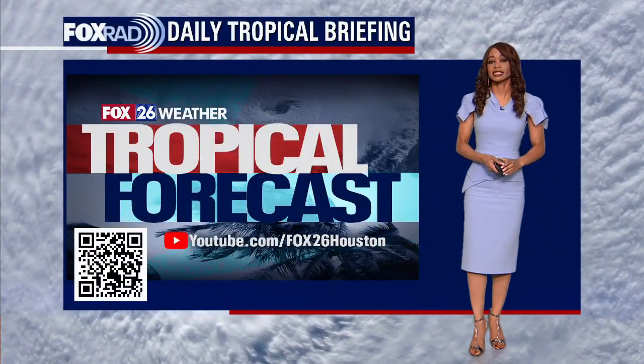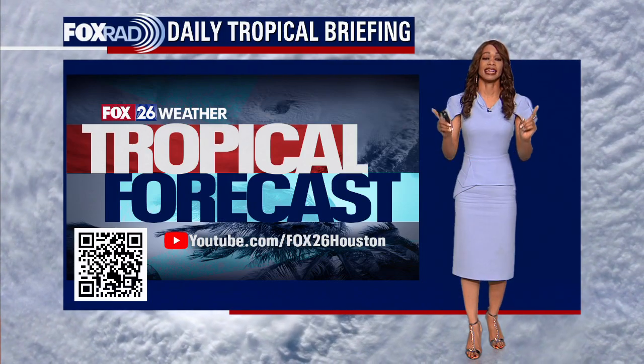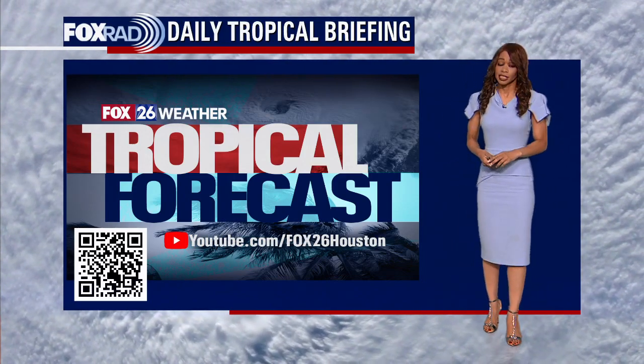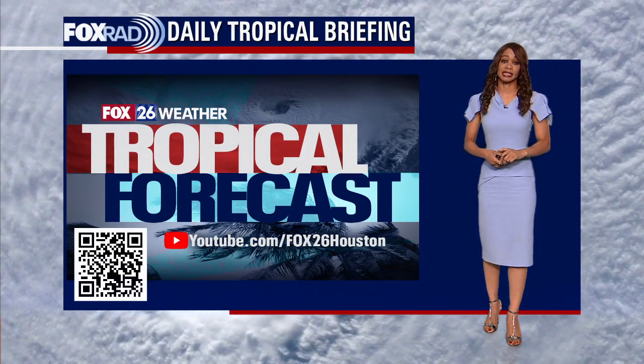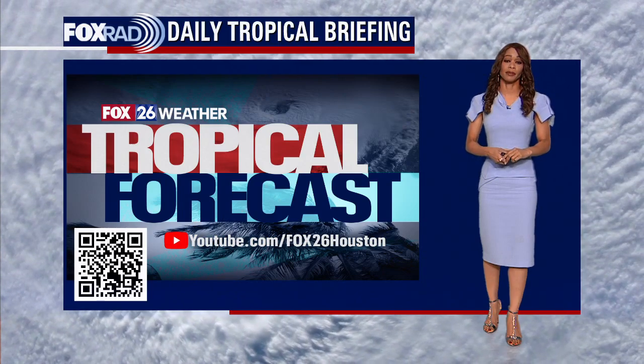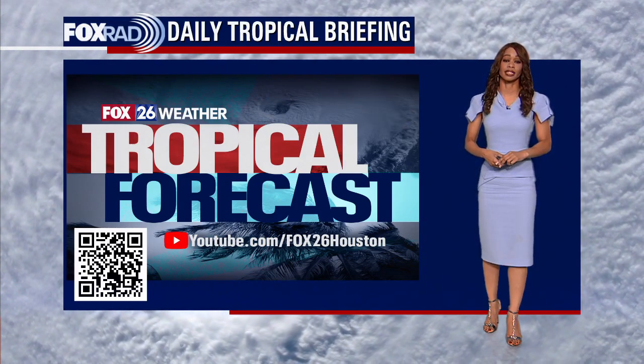Happy Tuesday afternoon to you. I'm Fox 26 meteorologist Ramisha Shade with the latest on what's happening in the tropics. We've got a pretty big storm in the Gulf of Mexico. It is now a category two hurricane. This tropical cyclone has been strengthening quickly as expected.